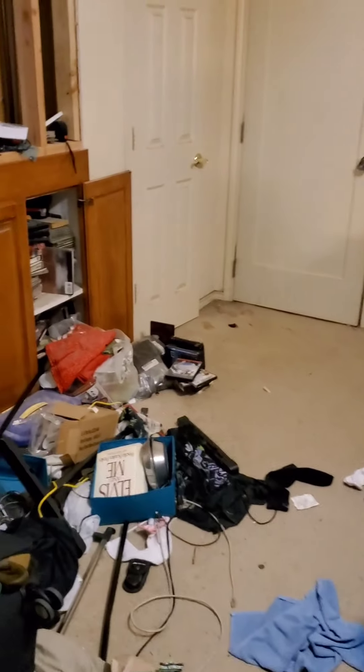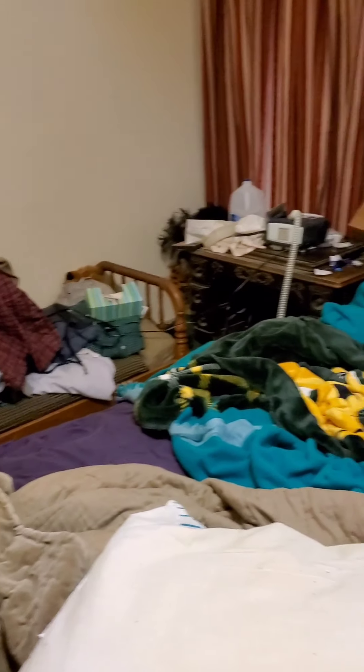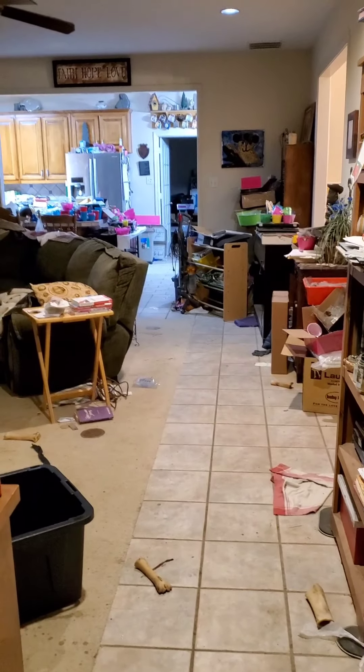His room is a mess and it doesn't really matter right now since he's away. I wanted to put this video up because I'm going to have some channel changes this year and more videos coming.